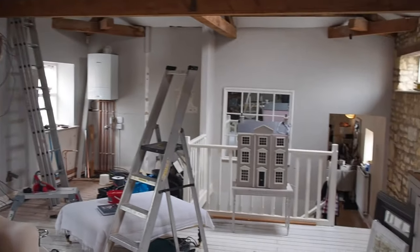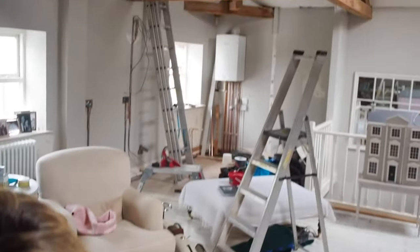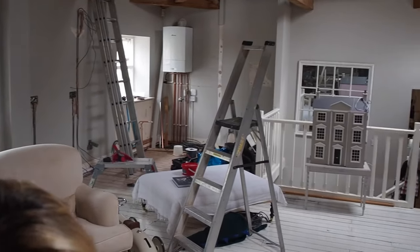I wanted to just show you the carnage of this space because hopefully, very soon — not quite sure when — there will be a kitchen here in this space. So what does he actually have to do?